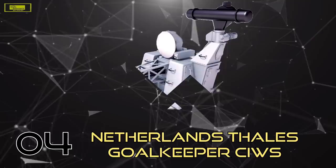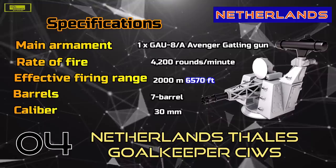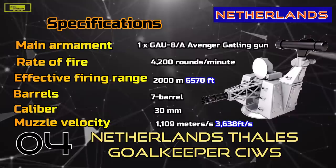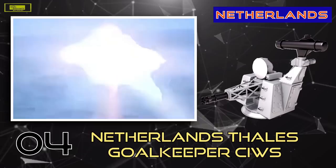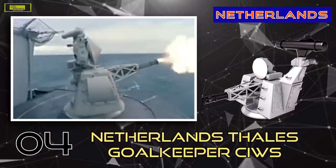At Number 4: Goalkeeper. Goalkeeper is a Dutch 30mm close-in weapon system introduced in 1979. It is an autonomous and completely automatic weapon system for short-range defense of ships against highly maneuverable missiles, aircraft, and fast maneuvering surface vessels. Once activated, the system automatically undertakes the entire air defense process from surveillance and detection to destruction, including selection of the next priority target.